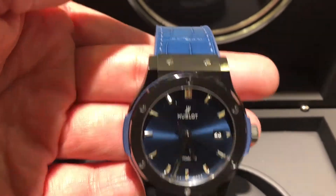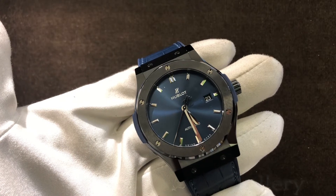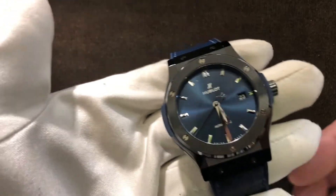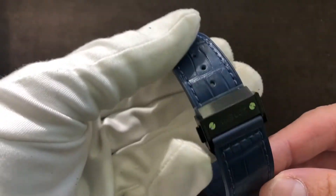Hello everyone. This is Sam Yu. Today I will introduce a Hublot. The phone is 542 CM7170.